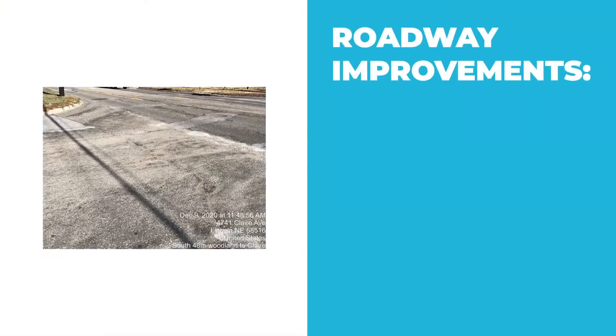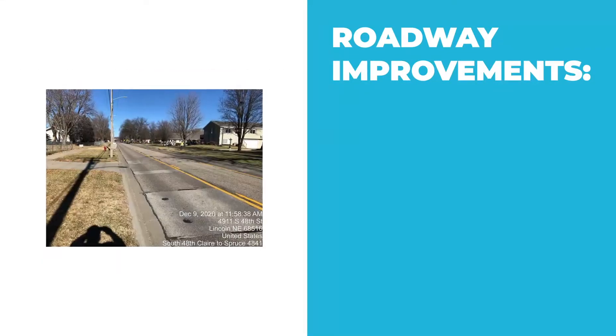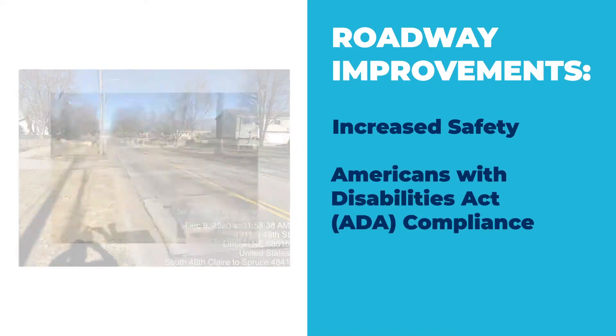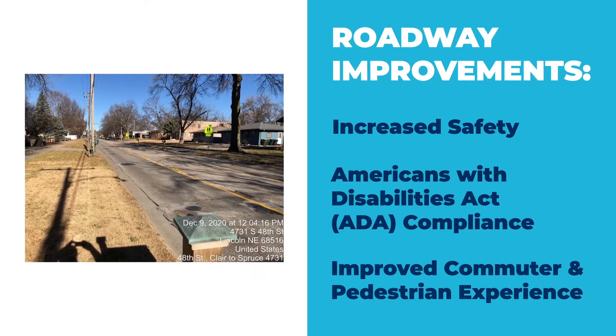When completed, the South 48th Street Improvement Project will provide much needed roadway improvements, increased safety, Americans with Disabilities Act or ADA compliance, and an improved commuter and pedestrian experience.